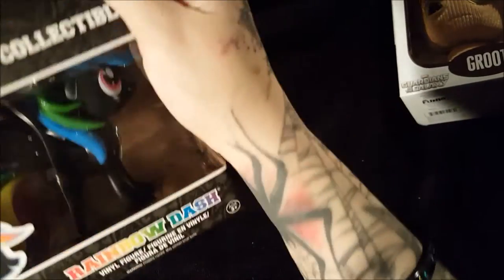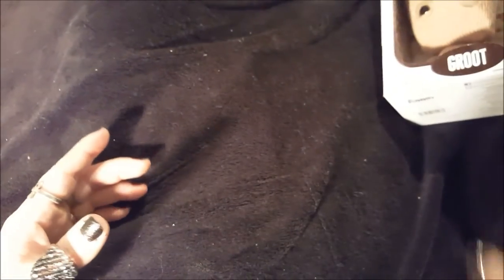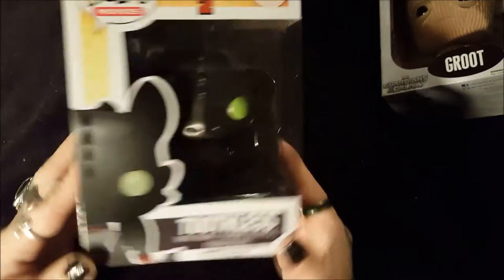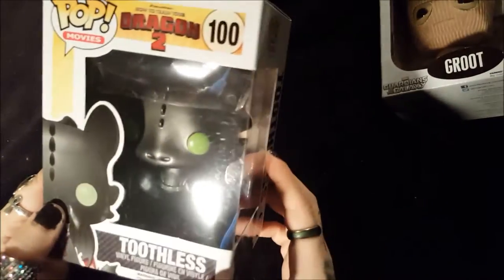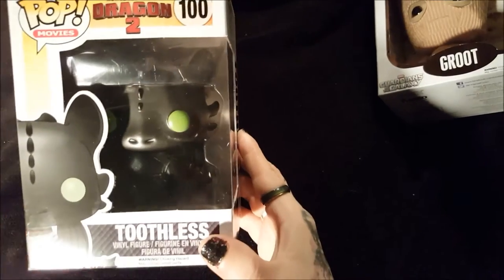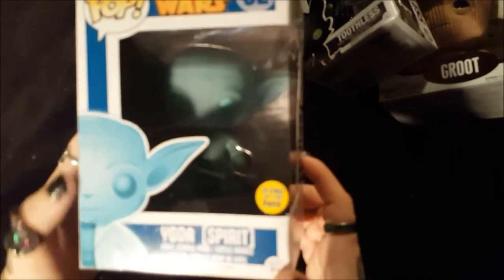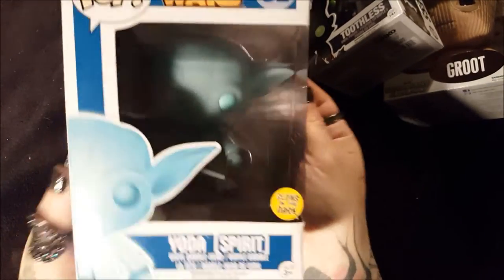My favorite from the new series is actually Rarity — I don't know why, there's nothing special about her, but I do like her. Then Logan got me Toothless, who is adorable. You'd think the eye would glow in the dark but it doesn't — it just looks made to glow. I also got Spirit Yoda, which does glow, and I got it from Trade Me for $19 as opposed to $24 in stores.